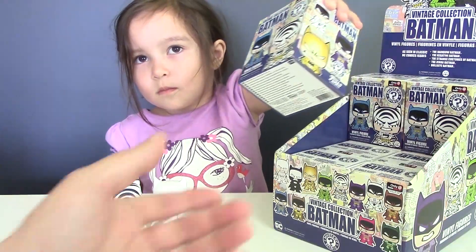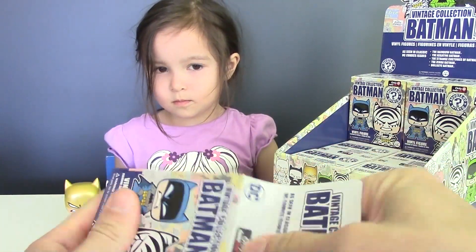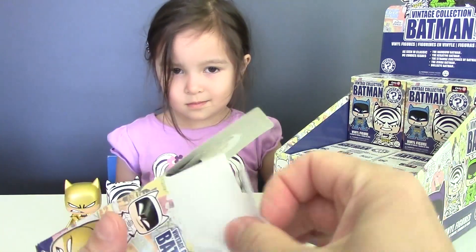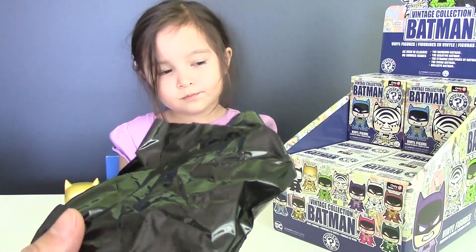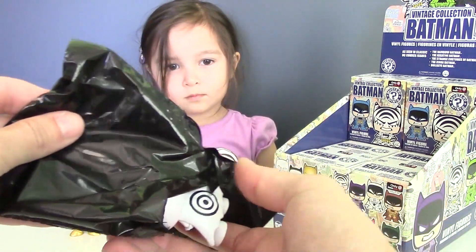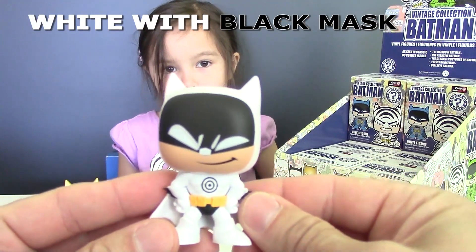Let's move on and open blind box number 4. We have another white Batman, this time with a black mask.